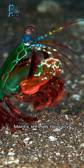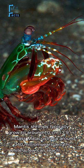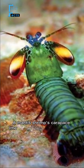Mantis shrimps typically grow to around 10 centimeters in length, while a few can reach up to 38 centimeters. A mantis shrimp's carapace,